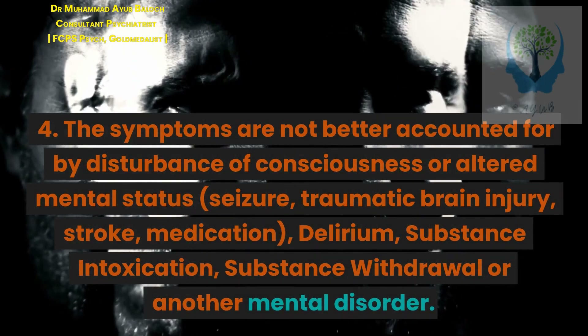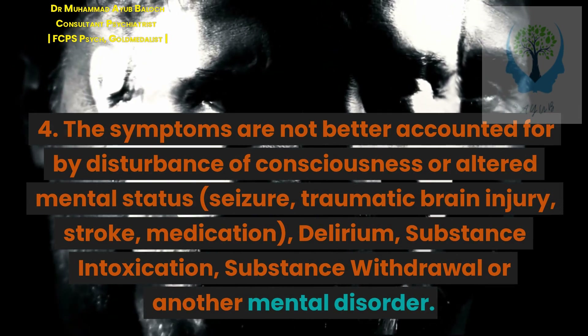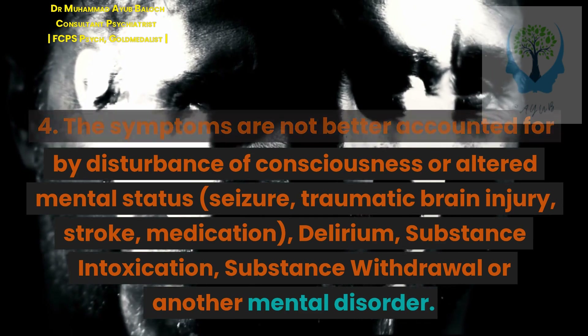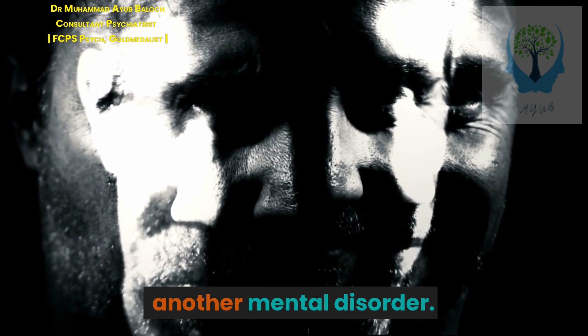Criterion 4: The symptoms are not better accounted for by disturbance of consciousness or altered mental status, seizure, traumatic brain injury, stroke, medication, delirium, substance intoxication, substance withdrawal, or another mental disorder.